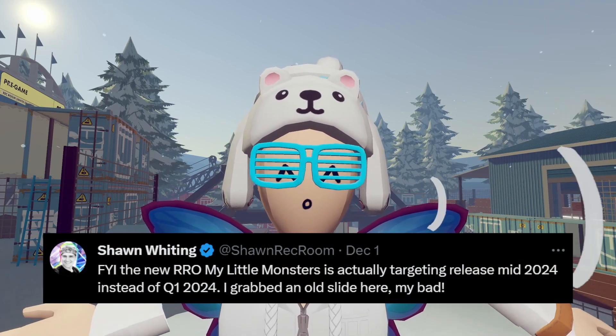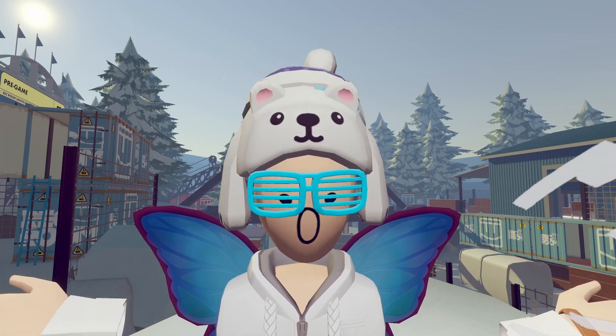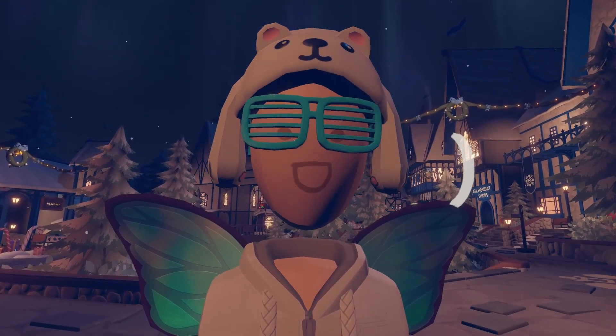And that's literally all the news we have on it. But, as you can tell, it's winter, so that means the Rec Room Holiday Market is back. So, let's head over there. If you didn't know, this room has always just been a big hangout spot. There's a couple games you can play, but the most important thing is always the shop.